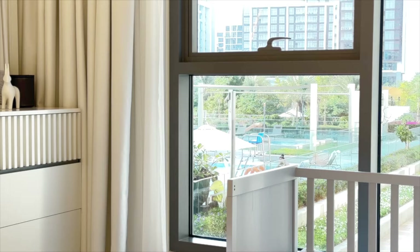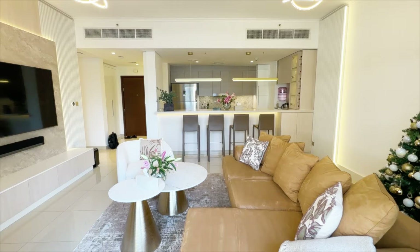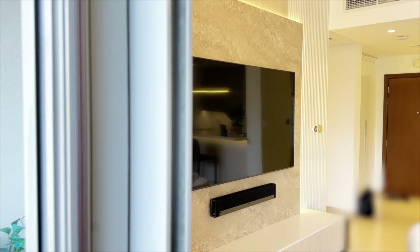The moment you walk in, you're greeted by this incredible space — the open plan living, which is perfect for entertaining guests or relaxing with your family. And check out this view: pool and park right over there. It's like living in a resort.